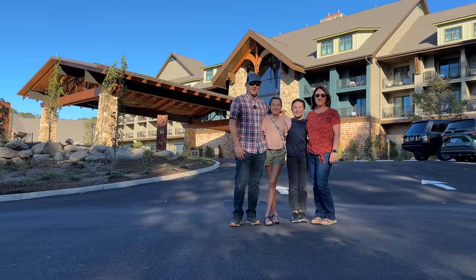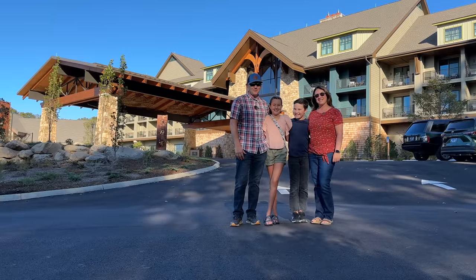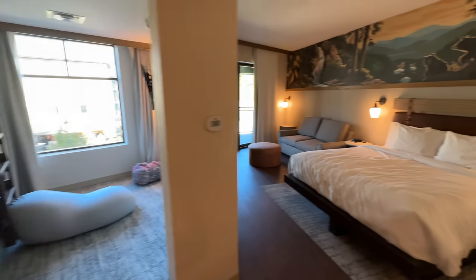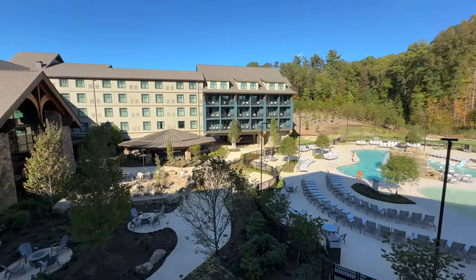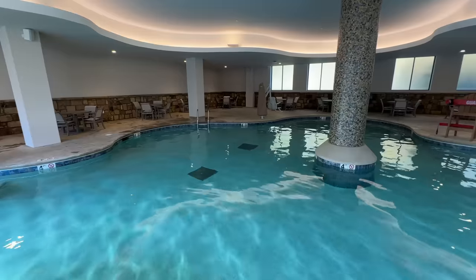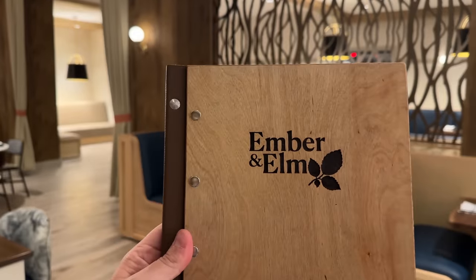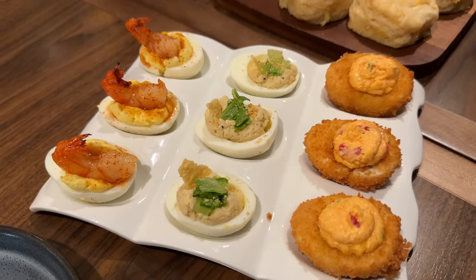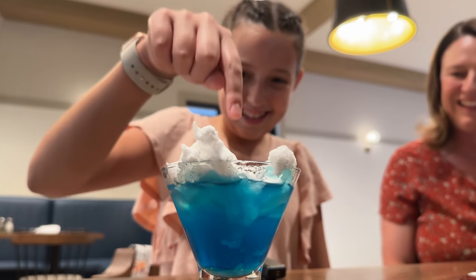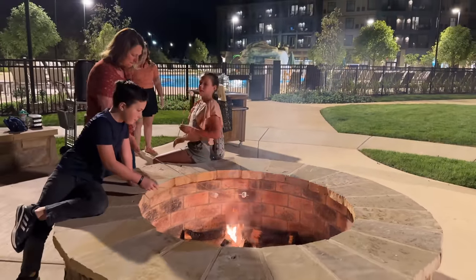Good afternoon from Dollywood's Heartsong Lodge and Resort. It's Ryan and Bree and Micah and Hannah. Here's what we'll be showing you on today's video: checking into the newest Dollywood Resort, our room and balcony view, the outdoor and indoor pools, the playground, dining options including dinner with amazing food and a fun drink every kid would love, their breakfast buffet, and of course some s'mores at night.